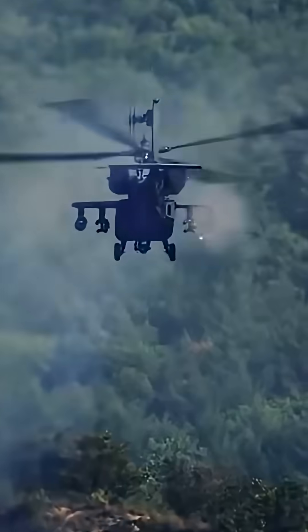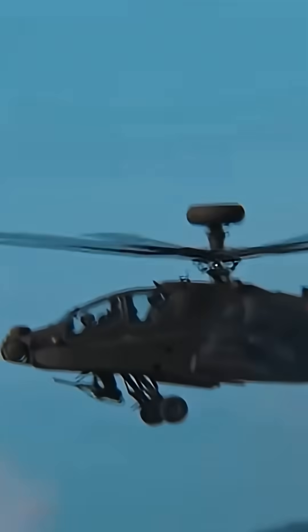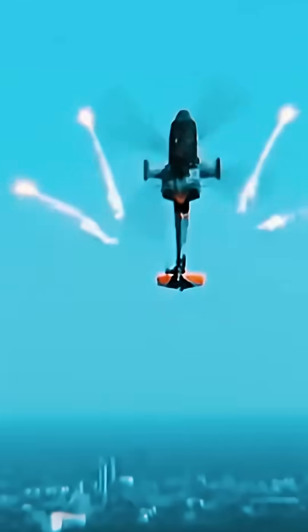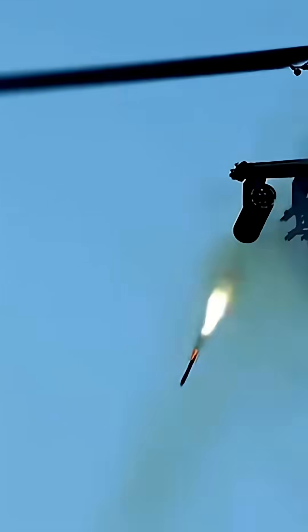Of course, what makes the Apache Guardian truly terrifying is its arsenal. The nose-mounted M230 chaingun fires 30mm rounds at 625 shots per minute. For heavier targets, it carries AGM-114 Hellfire missiles, capable of destroying tanks with pinpoint accuracy.